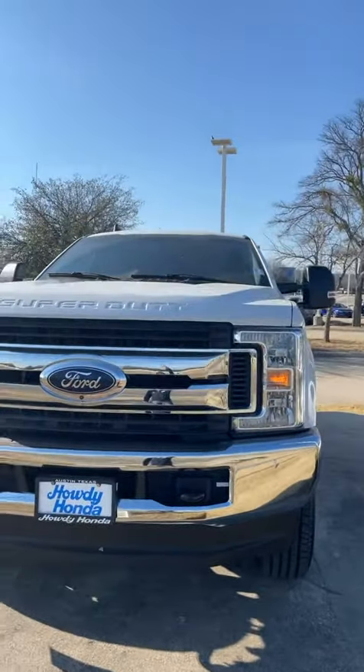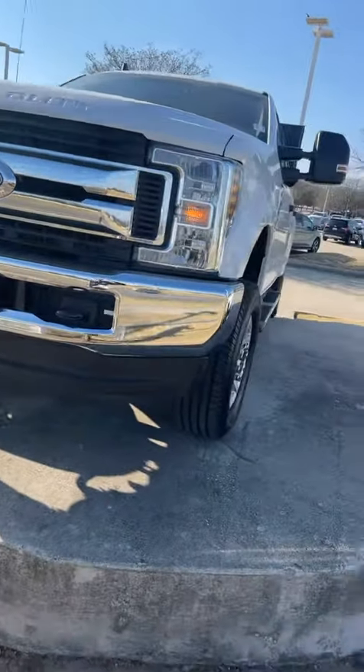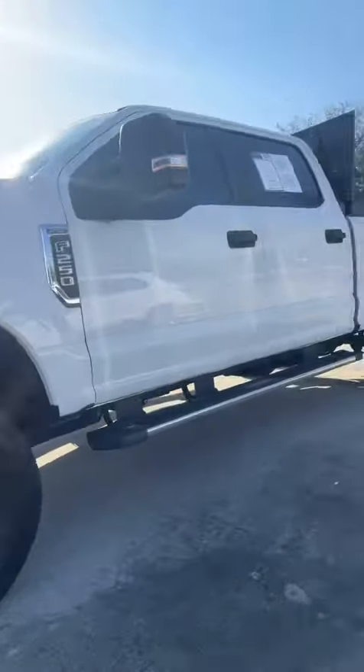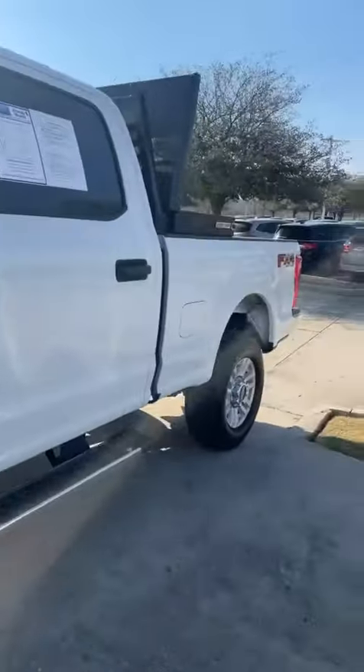Hey Chewie, it's Kevin from Howdy Honda. This is the 2019 Ford F250 that we have available for you at Howdy Honda. I want to show you the interior because it came in yesterday, Chewie, to view this vehicle.